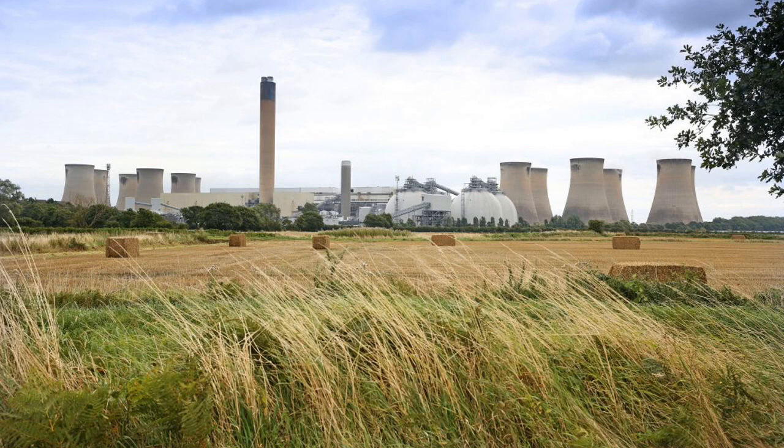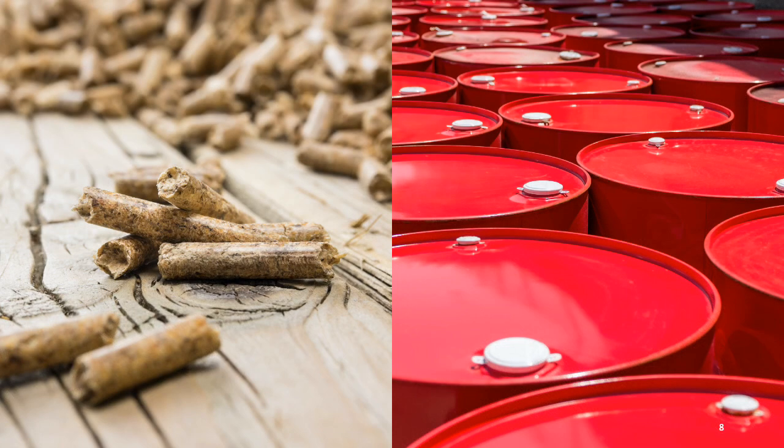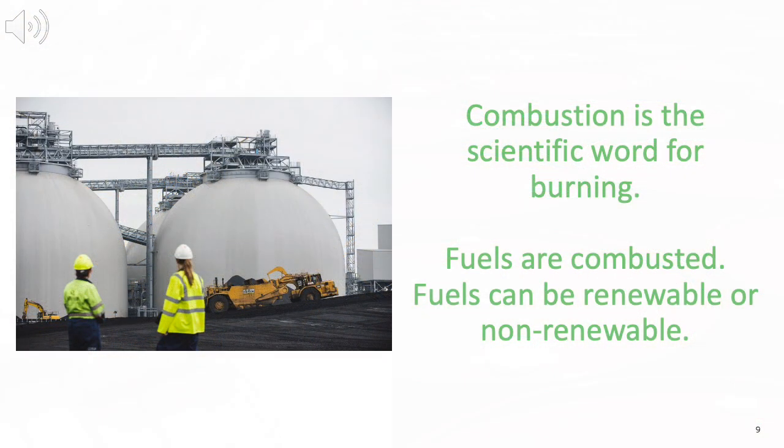Some power stations use wind or solar energy to make electricity, but others use fuel. There are several different types of fuel that power stations can use. Power station fuels are burned, or if you want to use a more scientific word, they are combusted, and this makes heat.